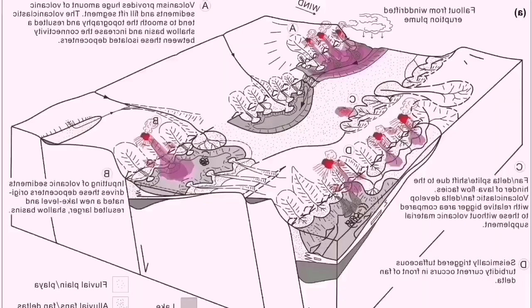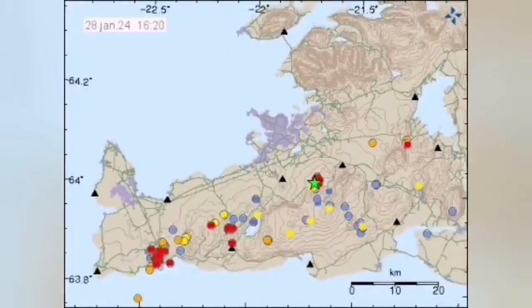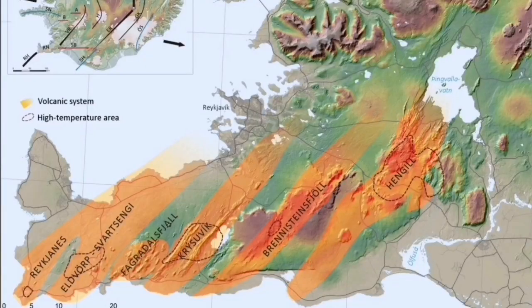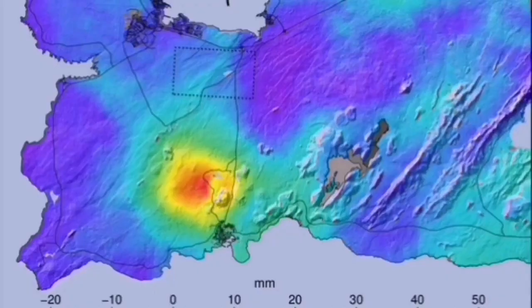When the movement in one part happens, it has to transfer the movement to the other side, otherwise we will not have an eruption. This is the reason we have this volcanic system here. Iceland is on the mid-Atlantic ridge, and when the transfer of movement happens and the magma associated with that moves — squeezed out like a toothpaste — we will have eruption.